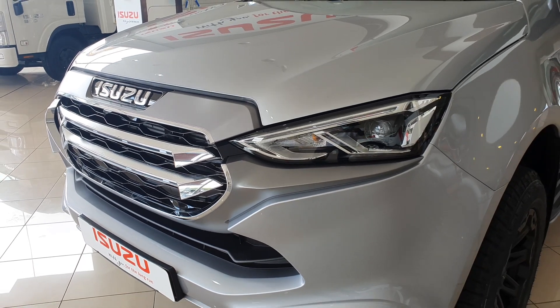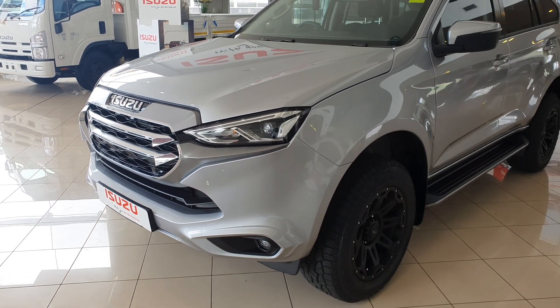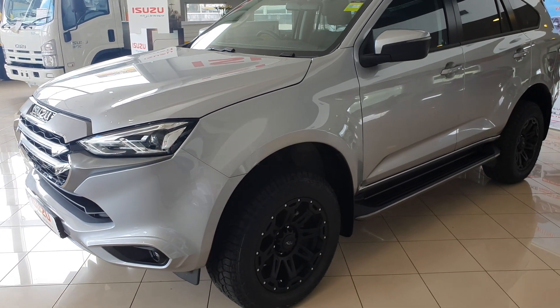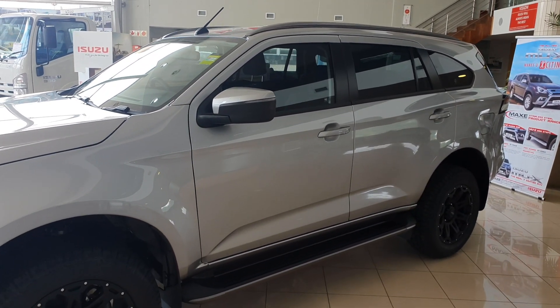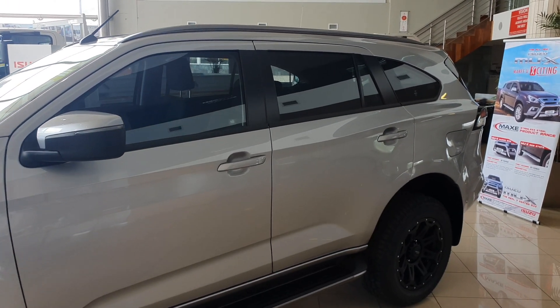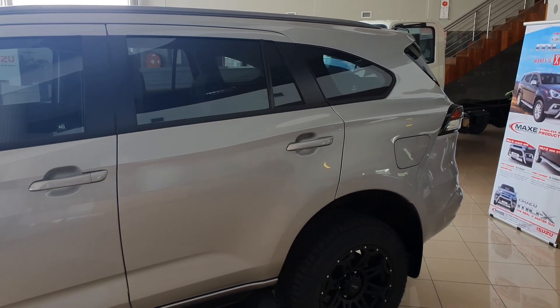Moving on to the side profile, this car comes with 17-inch wheels as standard, though the wheels you're seeing here didn't come with the car. There's an integrated side step and some roof rails on top — I'm not sure if they are functional or just decorative. Overall, the side profile just looks like any other seven-seater SUV; there's nothing special and nothing to complain about.